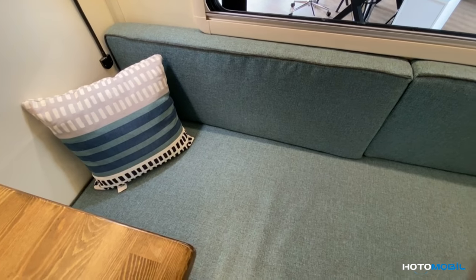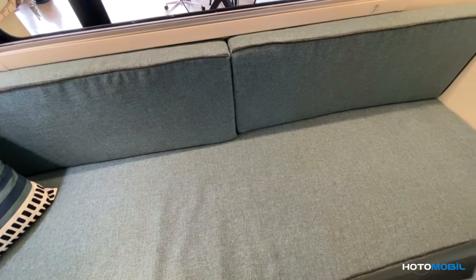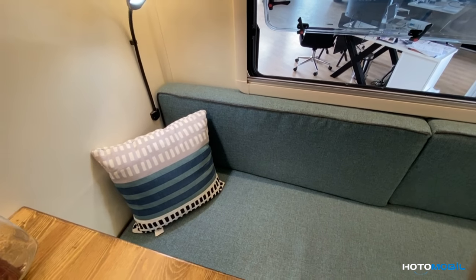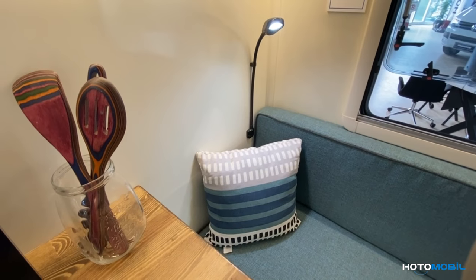Here you can see the single bed with dimensions of 190 centimeters by 70 centimeters. Also, there are additional lights which will create a great atmosphere while reading books in the evening.